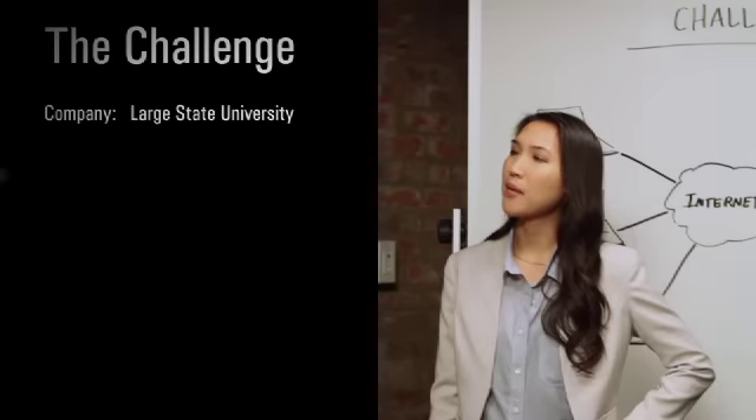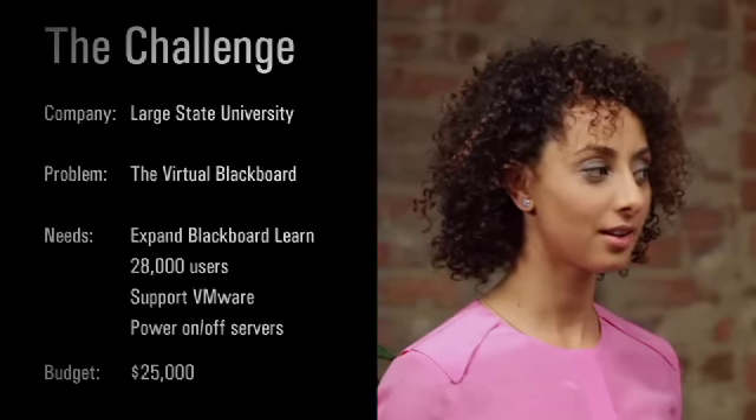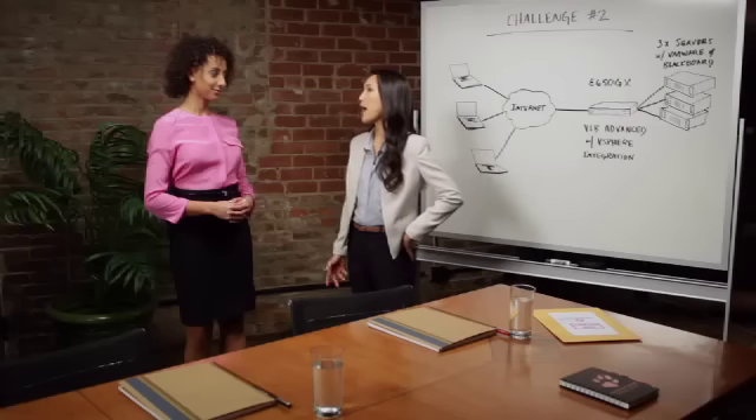I run a large portion of the university's IT department, and I'm on a very tight budget. We're expanding our Blackboard Learn platform to the entire student and faculty body — that's 28,000 people. We're using VMware to host Blackboard, and we need an application delivery controller to leverage the features of a virtual environment. We need servers to power on and off based on demand volumes. I've looked at other solutions, but there's just no way I'll get approval to spend $50,000.